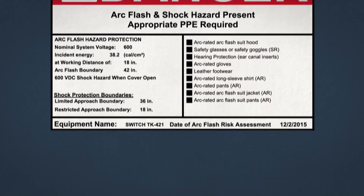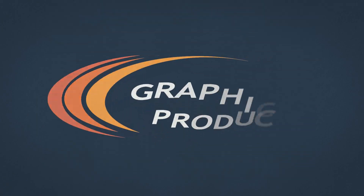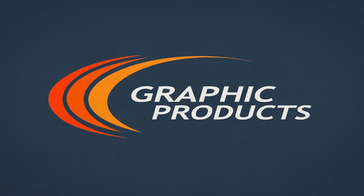For more information about arc flash label requirements, visit graphicproducts.com or follow the link and receive your free copy of our arc flash best practice guide.